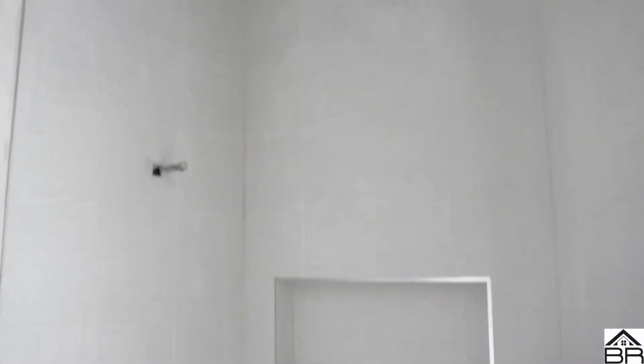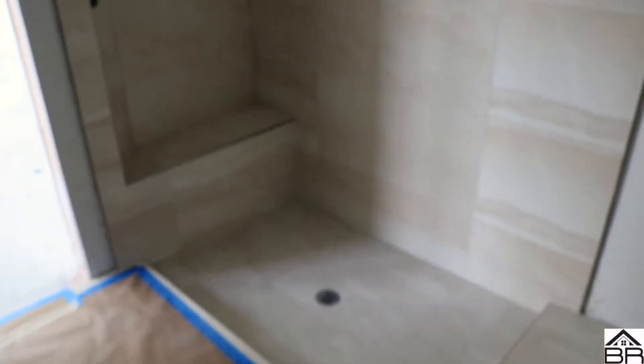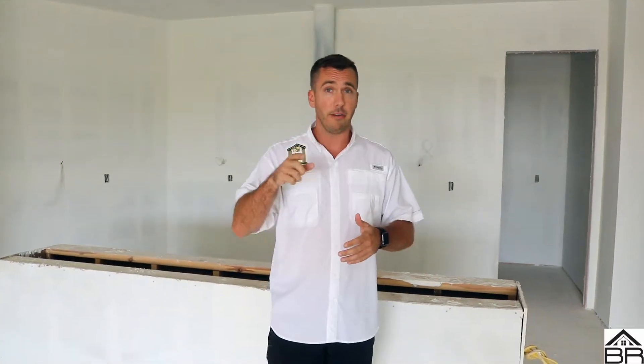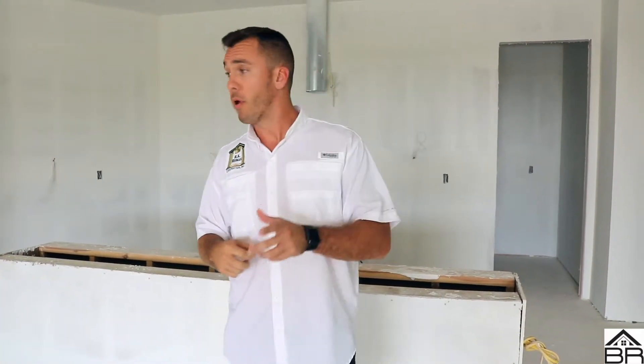Let's check out the other baths real quick. So just a refresher on what we are doing exactly in this house — it's obviously going to be sold fully furnished. We got an interior designer on board on this one. The decorator is unlimited; they're actually right out of West Palm Beach. So it's going to be more of a coastal contemporary look to it.